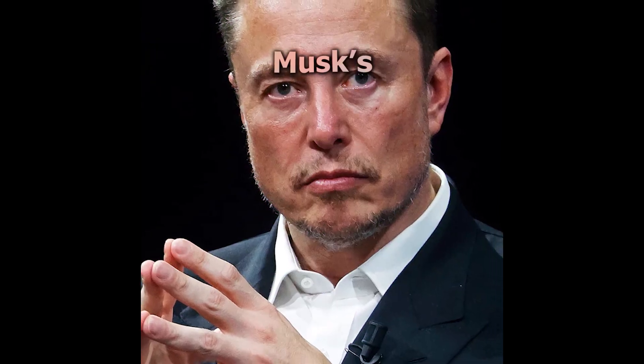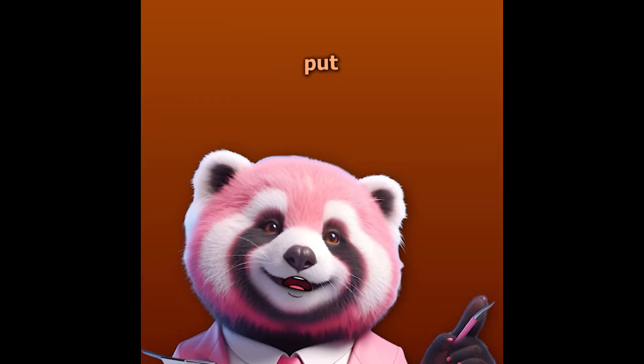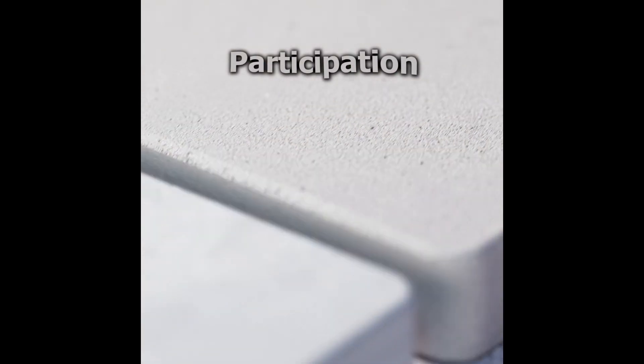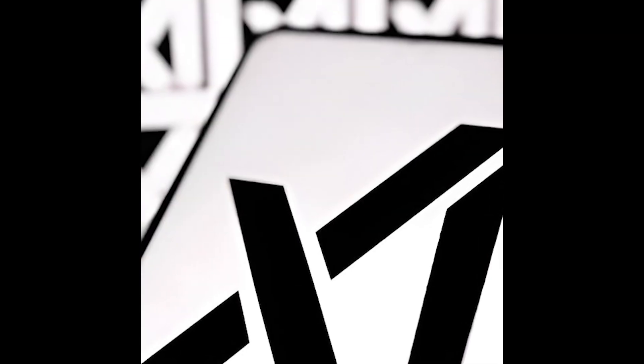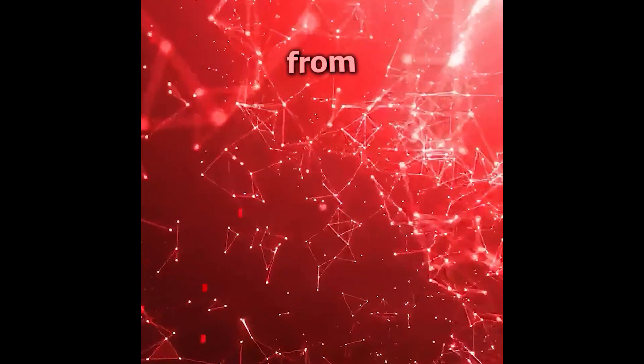xAI, Elon Musk's AI business, is on the verge of raising $6 billion in funding, which would put the company's valuation at $18 billion. This investment round includes participation from renowned investors such as Gigafund, Future Ventures, Valor Equity Partners, and Sequoia Capital. The money will go toward developing Grok, xAI's chatbot, which integrates data from Elon Musk's businesses including SpaceX and Tesla.